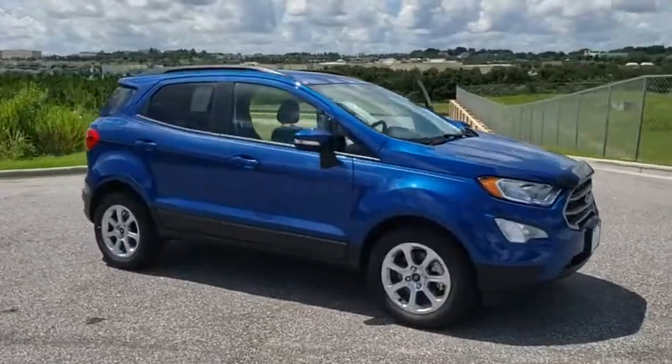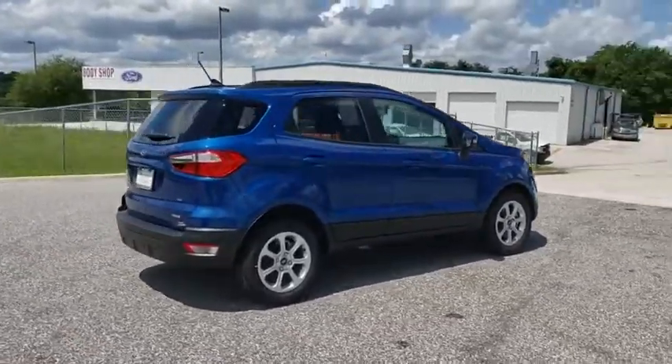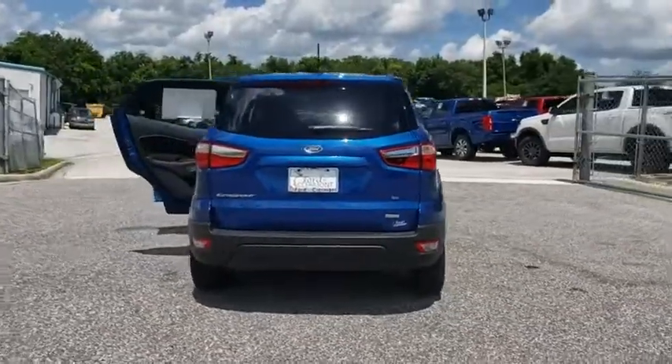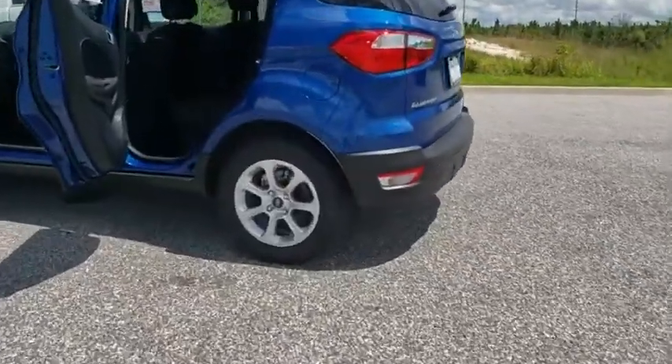Make a great choice today with a 2019 Ford EcoSport. The Ford EcoSport has an upgraded interior that provides you all the features you could ever want. It also offers you the functionality of an SUV, but in a size where you feel in control. Here are some of this vehicle's great options.